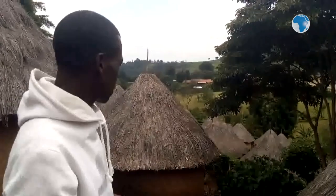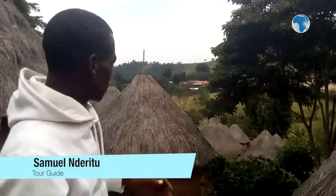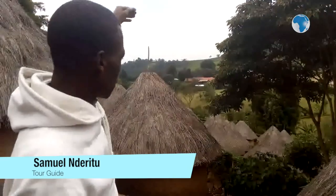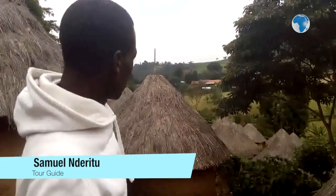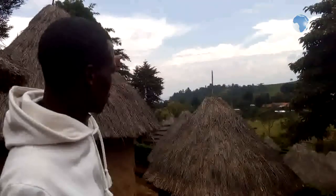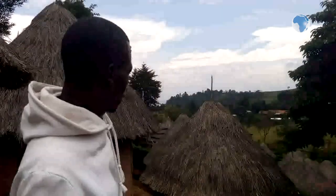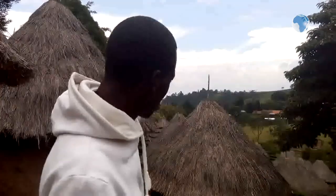As you can see, the village has different communities. Down there is Kikuyu, above is Maasai, then there is Embu, Mijikenda, Kisii, Luhya here, Teso, Kamba. That standing structure there is Luo, then there is Kalenjin. So all these villages represent 10 different tribes.